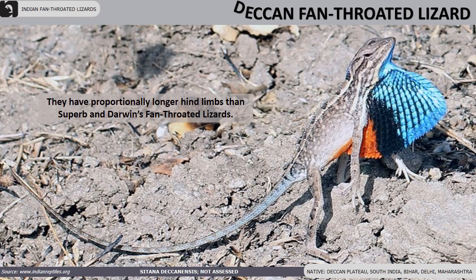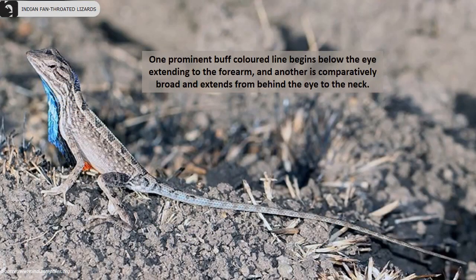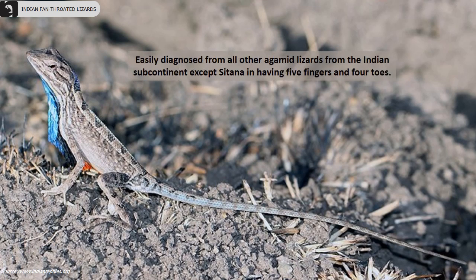Deccan fan-throated lizards have proportionally longer hind limbs than superb and Darwin's fan-throated lizards. They are found mainly in the Deccan plateau, South India, and also in parts of Bihar, Delhi and Maharashtra. Their dewlap is 51% of their trunk and has blue-black-orange color with yellow stripes. One prominent buff-colored line begins below the eye extending to the forearm, and another comparatively broad line extends from behind the eye to the neck. They can easily be diagnosed from all other agamid lizards from the Indian subcontinent, except the Sitana species, in having five fingers and four toes.